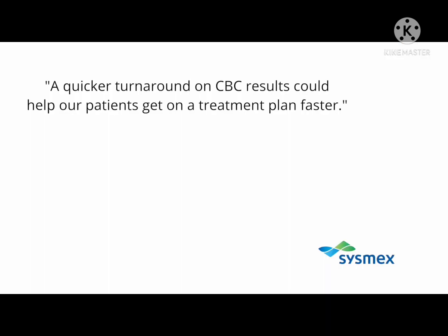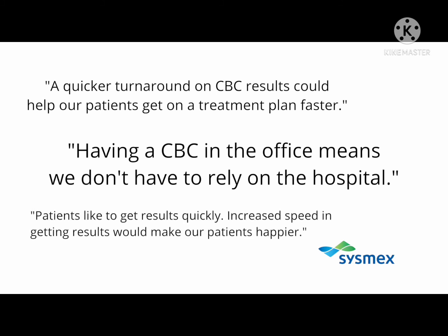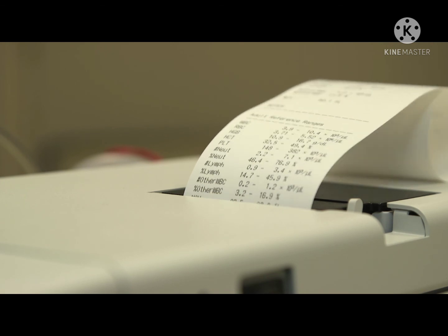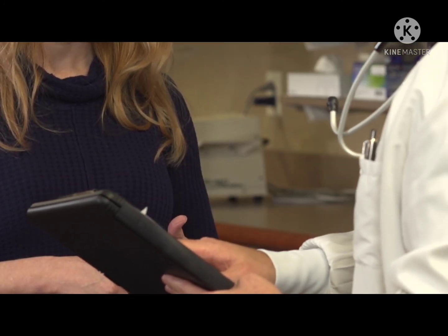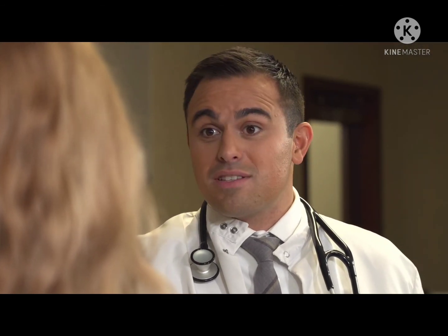A quicker turnaround on CBC results could help our patients get on a treatment plan faster. Having a CBC in the office means we don't have to rely on the hospital. Patients like to get results quickly — increased speed in getting results would make our patients happier. Once the analyzer is ready to process samples, the sample-to-result time for the XW100 can be as little as three minutes. With accurate results in hand within minutes, patients may be evaluated and set up on a treatment plan faster. The potential for same-visit CBC results opens up opportunities for patients and clinicians to interact at the time of testing, allowing physicians to provide immediate feedback to patients.